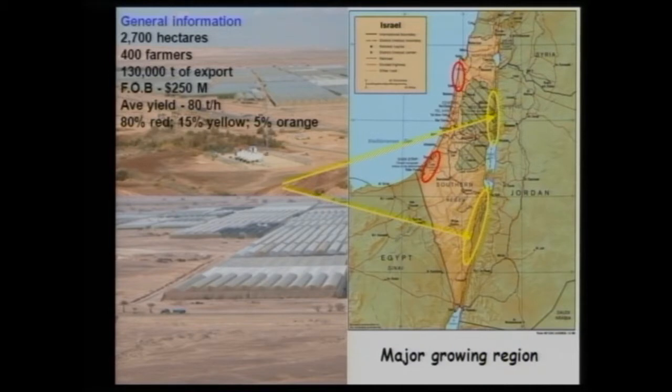A few facts about pepper in Israel: we have about 2,700 hectares of peppers, and just 400 farmers are growing peppers today. We export about 130,000 tons — this is the second largest export crop after potatoes — and the income is about a quarter billion dollars. The average yield is about 80 to 90 tons per hectare. We export mainly red pepper, about 50%, 15% yellow, and about 5% orange — all types of sweet peppers. I'm going to talk about the post-harvest practices done in Israel.